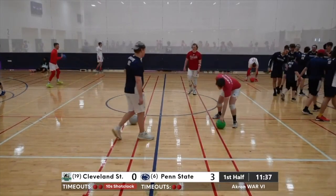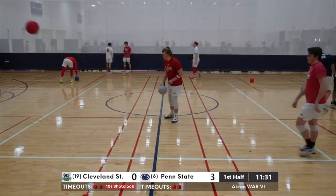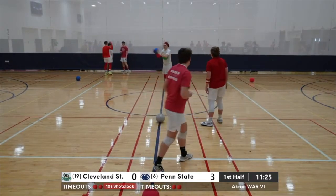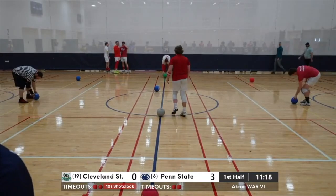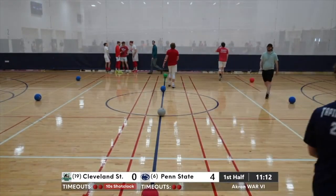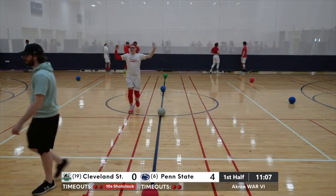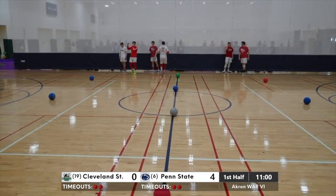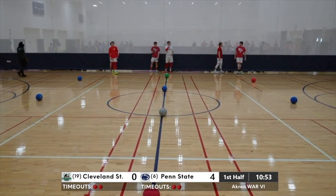Penn State jumps out to a 4-0 lead. Another rules note with this format: any time a game gets extended to a four-point-or-more lead, the clock will begin running. Now if Cleveland State gets a point and gets it back down to three, we'll go back to normal play-stop. But now the clock will run — it can only be stopped for injury timeouts, referee/officials timeouts, and team timeouts. So at the 1 o'clock mark, we're more than halfway through with 11 to go. Penn State jumping out 4-0.